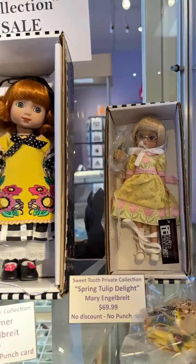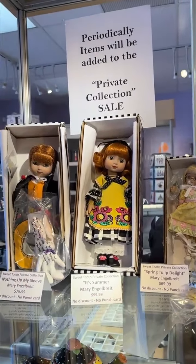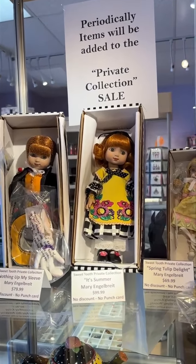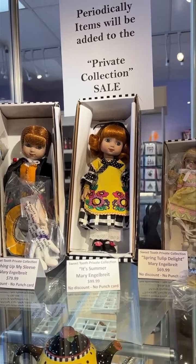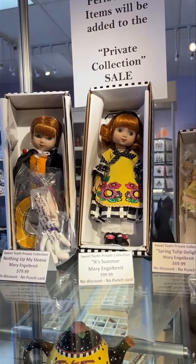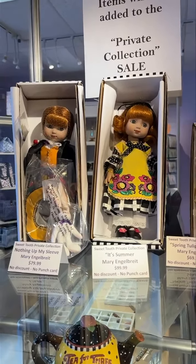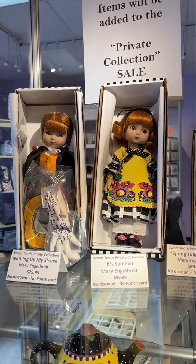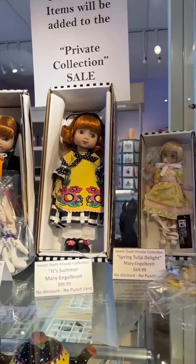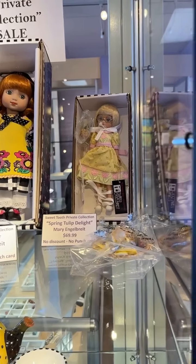We used to sell Robert Tonner Mary Engelbreit dolls at our other store, and during that period of time we decided to hold back a few items for our private collection. These items have never been out of their boxes and they have all their paperwork with them. We know there's somebody out there who would like to take them home.